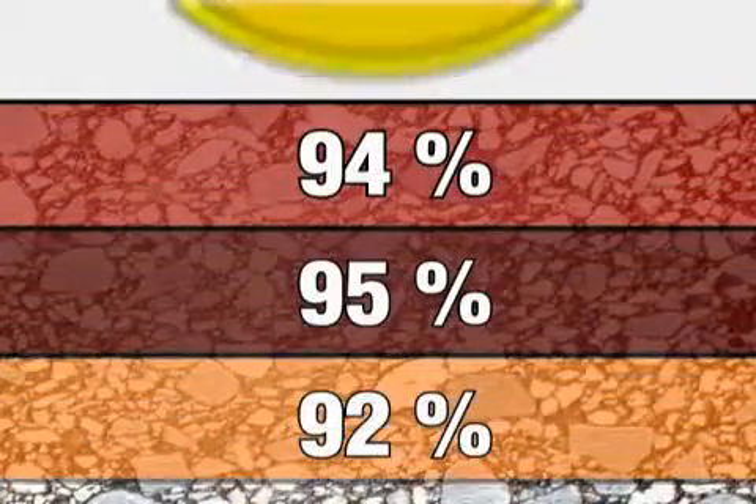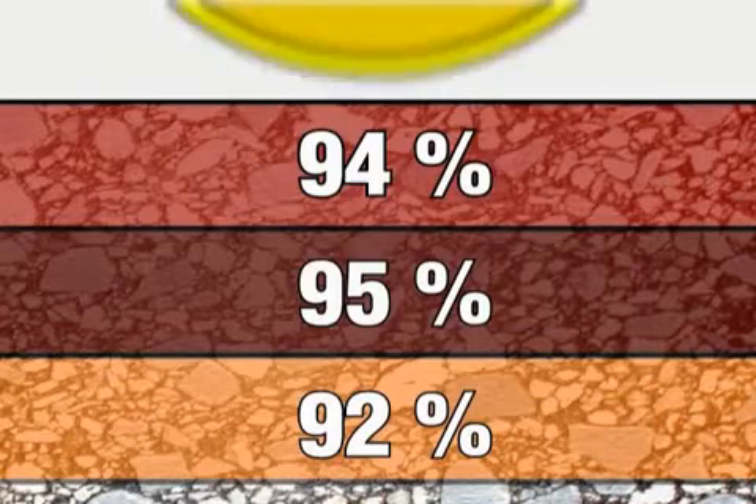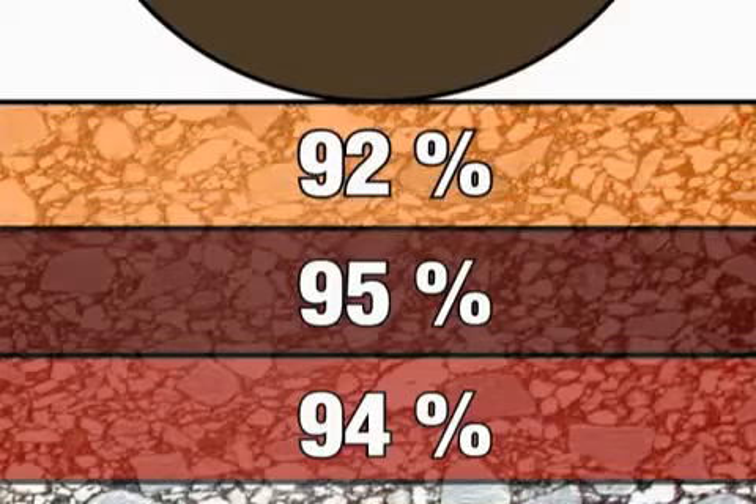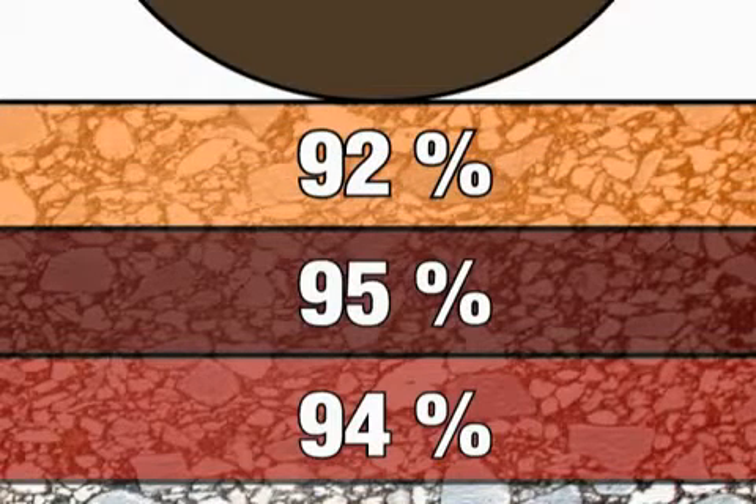Conventional double drum vibratory rollers typically compact the pavement layer from the top down — the density of the top one-third is higher than that of the bottom one-third. Conventional pneumatic tire rollers typically compact the pavement layer from the bottom up — the density of the bottom one-third is higher than that of the top one-third.